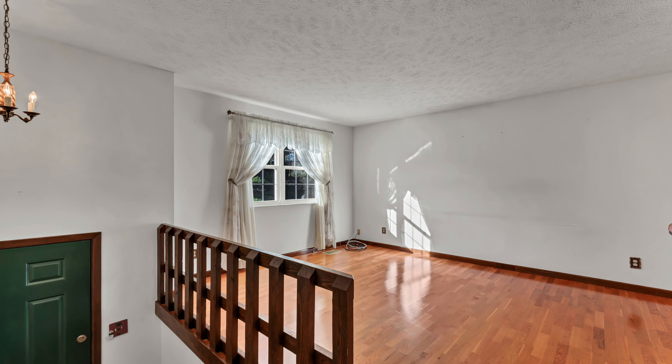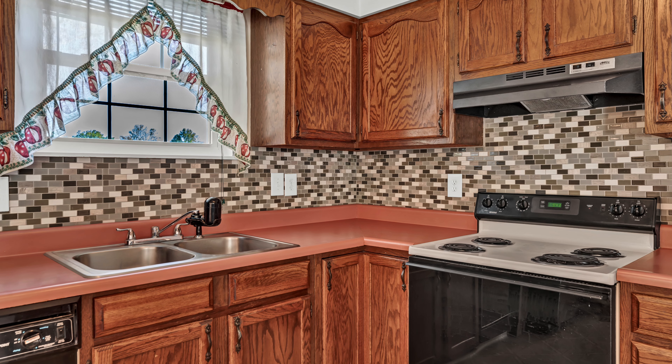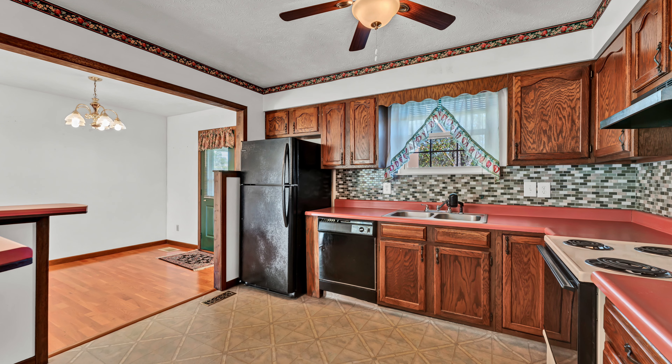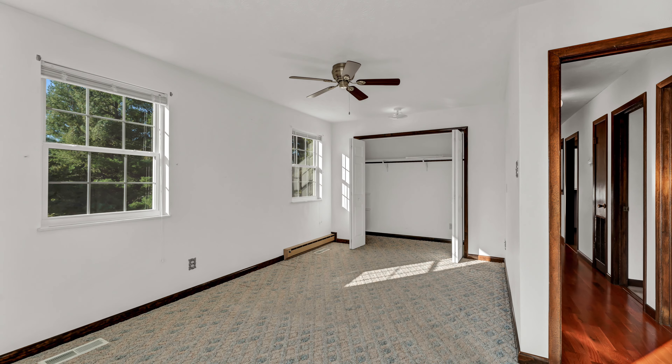The main level features warm hardwood floors, an open living area, and a bright kitchen with plenty of cabinet space and a stylish tile backsplash. Step out from the primary bedroom onto your private deck, a perfect spot to unwind with a view of the large backyard.